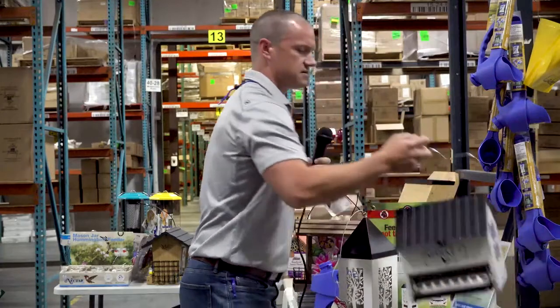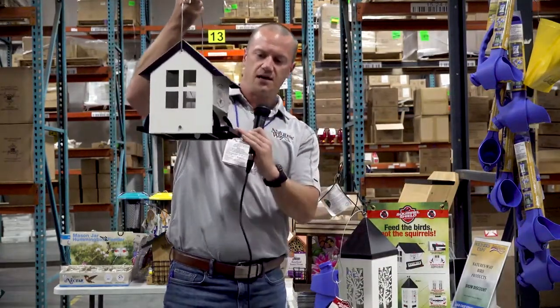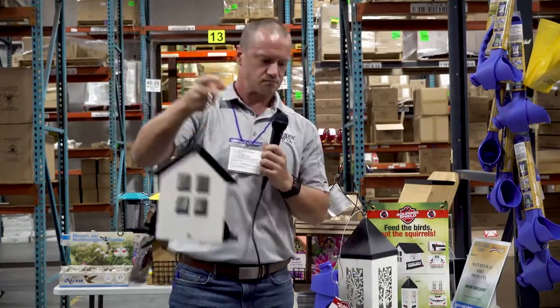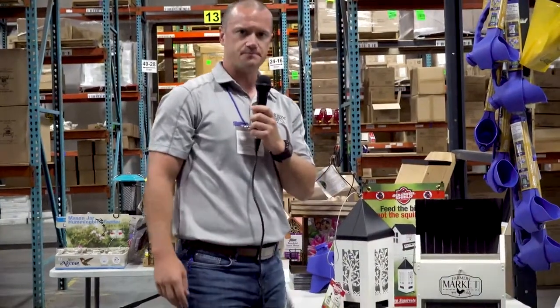We also have a large 5.5 quart capacity hopper feeder that's double sided, with collapsible perches as well. It closes off those feed ports and we also have a nice large opening fill top on that item.